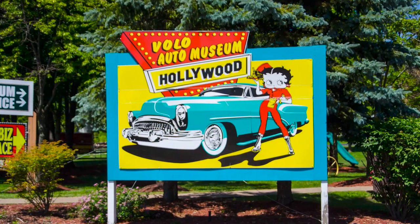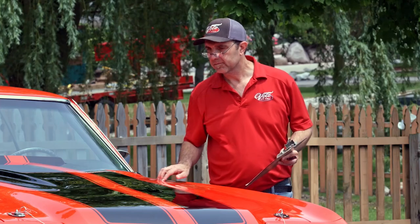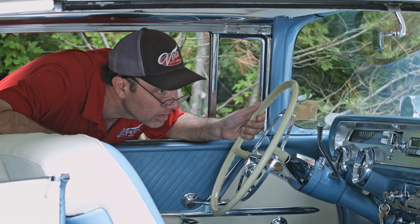Hi, my name is Jay Grams. My family has owned the Volo Auto Museum since 1960. We have a few hundred of the most exciting collector cars and they're all for sale in one location. I personally have handpicked them from around the country. Welcome to my sales shop — come on, let's go for a spin.